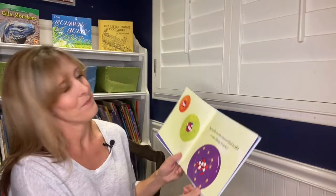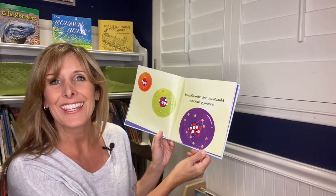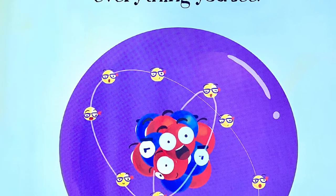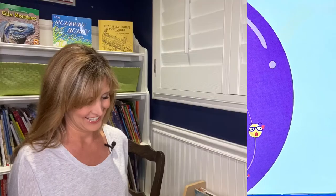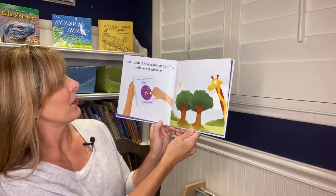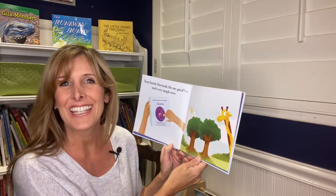Atoms. Say hello to the atoms that build everything you see — your hands, this book, the air, giraffes, and every single tree.